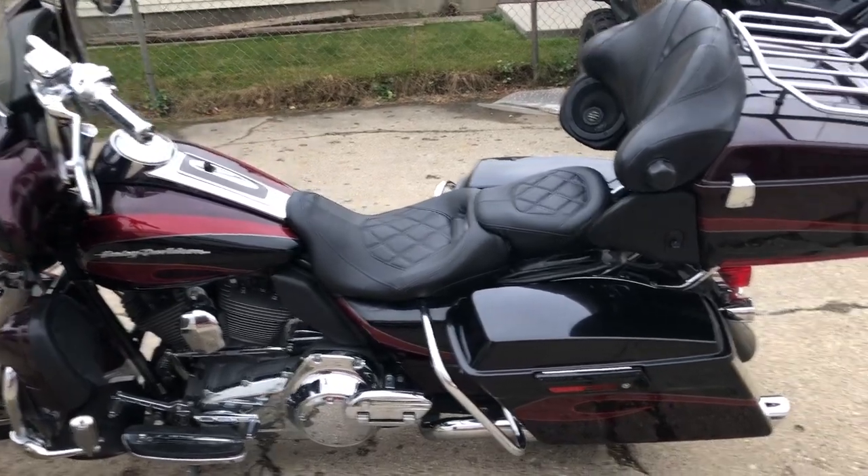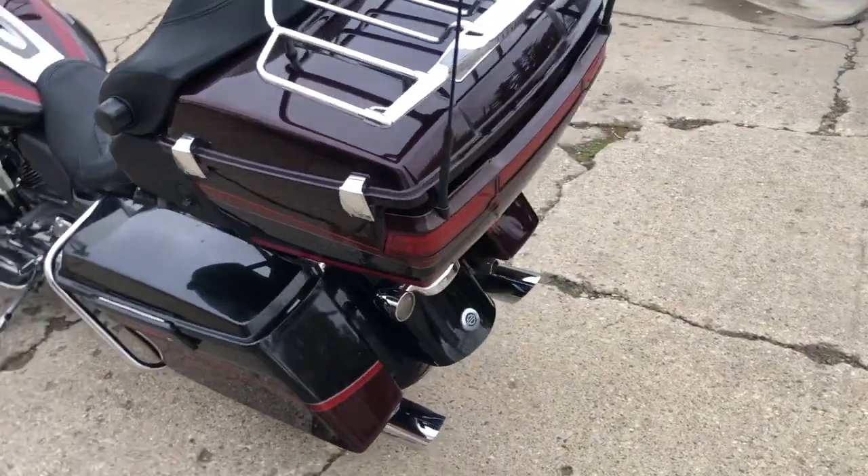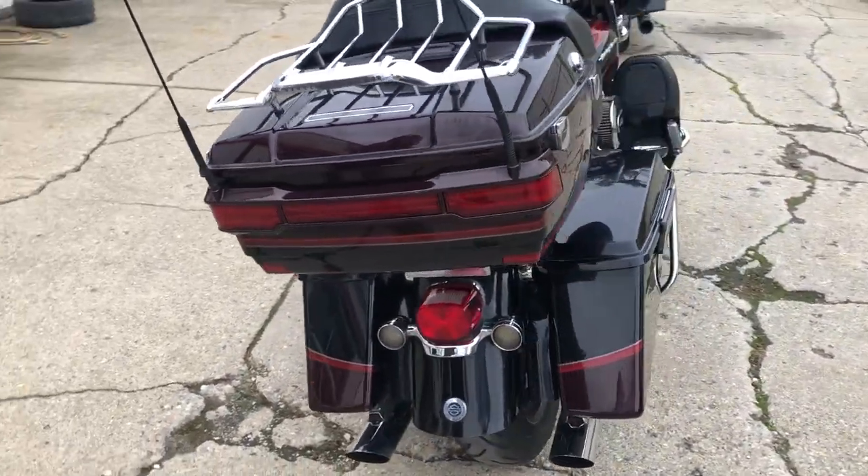Hey guys, ApprovalPowerSports.com here doing some videos on some stuff that just came into the showroom. Check this one out. We have a 2013 Screaming Eagle Harley Davidson for sale. This one's a hard bike to find, guys.